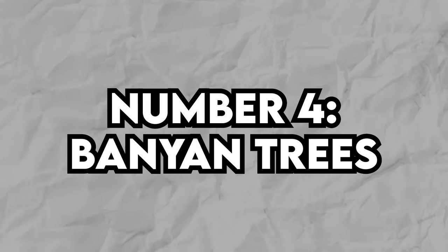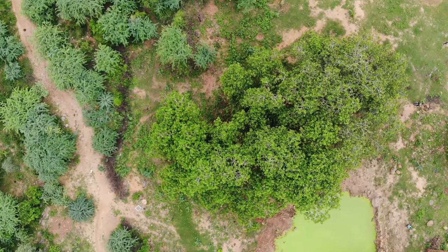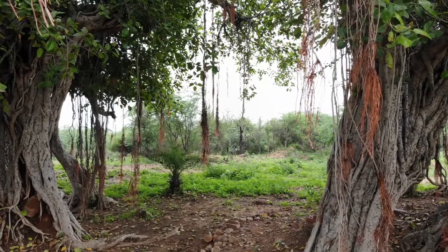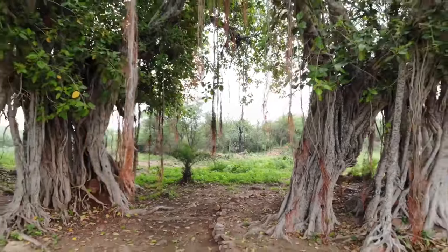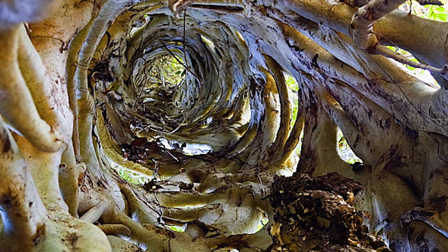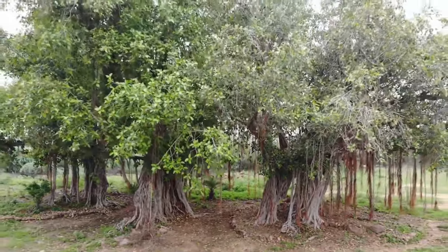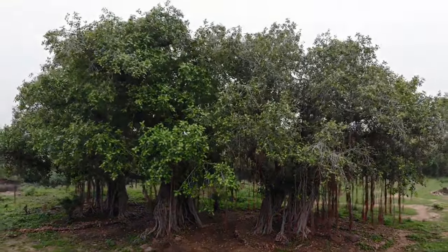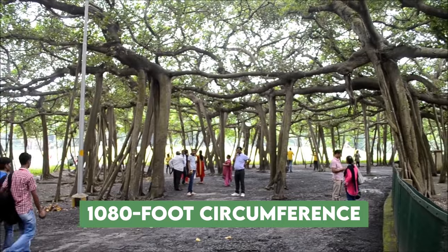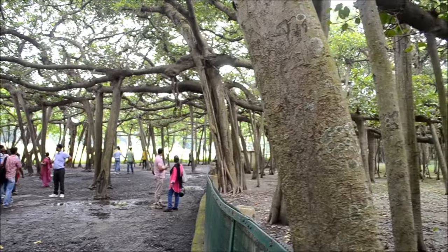Number 4: Banyan Trees. Unlike most trees that grow from the ground, banyan trees start their journey as epiphytes — their seeds germinate within the cracks or grooves of a host tree. As the banyan grows, its branches and roots completely take over the host tree. Eventually, the host tree dies off, leaving behind a hollow central trunk where the banyan has enveloped it. Banyan trees often grow far larger than the trees they originally latched onto. Take the Great Banyan in India — it's over 250 years old and has a mind-blowing 1,080-foot circumference. It's so massive that a road was built around its perimeter, now covered in new growth.